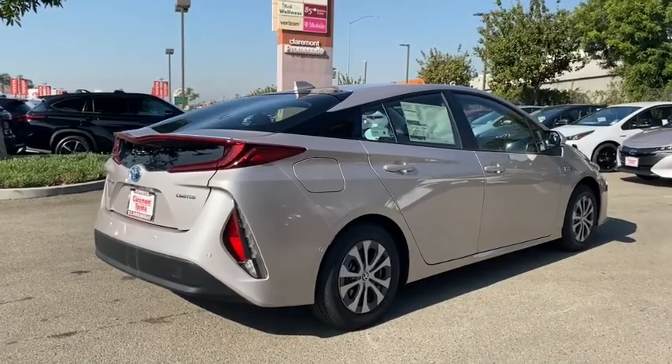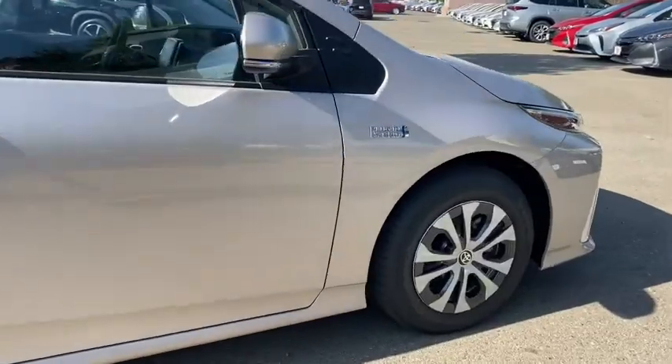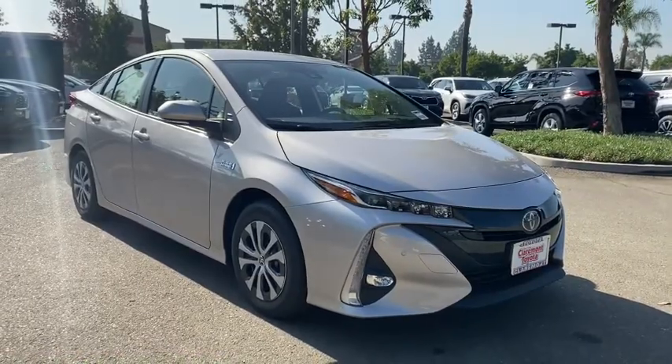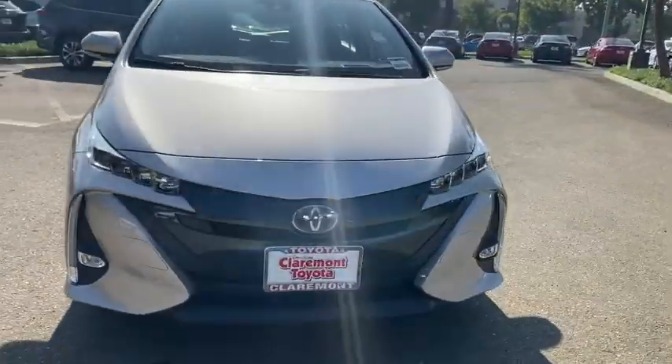The following are some of this vehicle's highlighted options: navigation system, keyless entry, backup camera, fog lamps, lane keeping assist, adaptive cruise control, keyless start, heated mirrors, satellite radio, premium sound system.